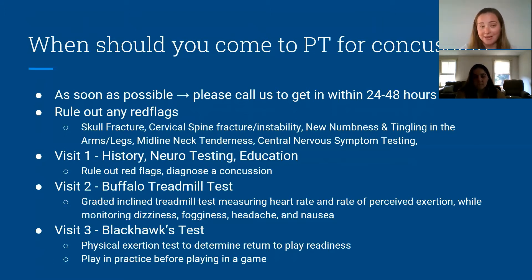What are red flags? Those are things like skull fracture, any sort of cervical spine instability, any new numbness or tingling especially in the arms and legs, a lot of midline neck tenderness — and some of this involves central nervous system testing that physical therapists can do, like testing your reflexes or looking for signs indicating a problem with the actual brain, the brainstem, or spinal cord.